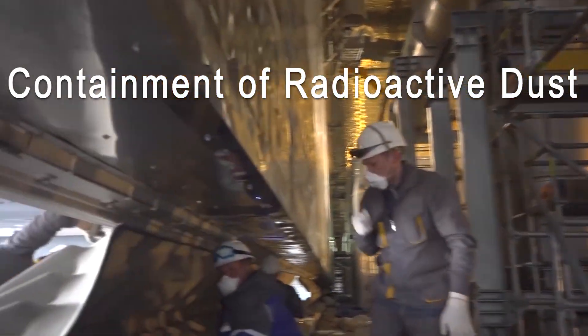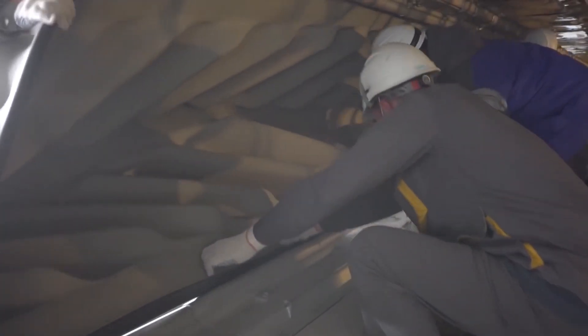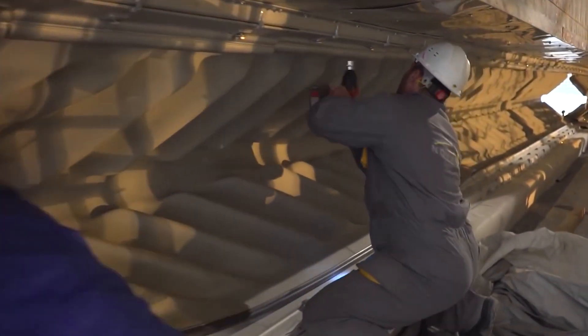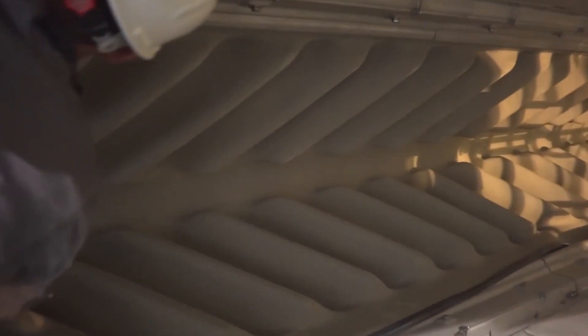Containment of radioactive dust: one of the primary goals of the NSC is to prevent the release of radioactive dust and particles from the damaged reactor. Any breach in the structure's integrity could lead to the escape of radioactive materials.